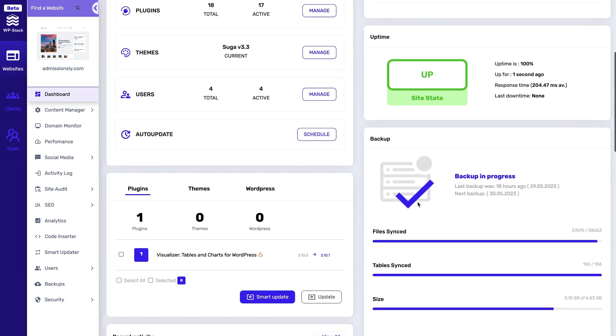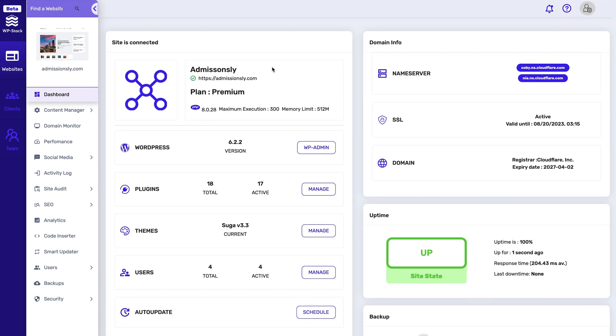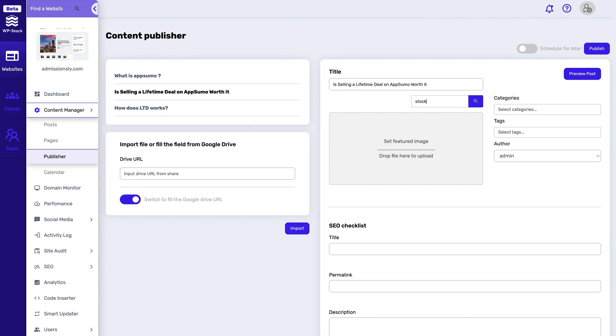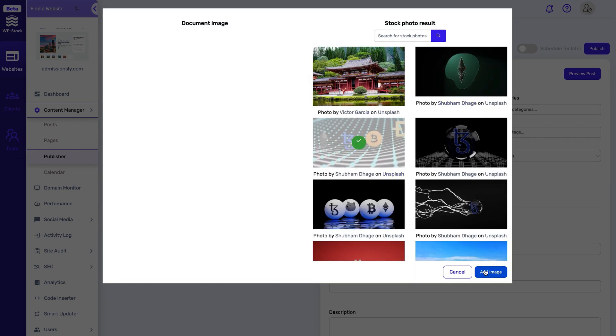Let's cut to the chase. WPStack's primary feature is the Content Manager. The CM will give you a total overview of all your website's posts and pages in one place. But the star player is the Publisher tool — this lets you import single or bulk articles directly from Google Drive and publish them directly to your WordPress blog.